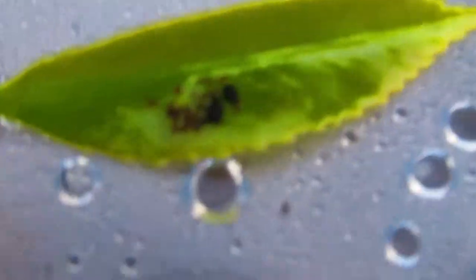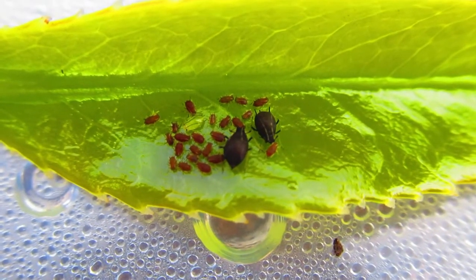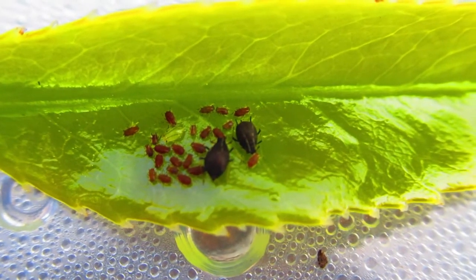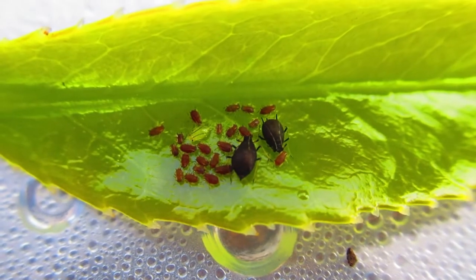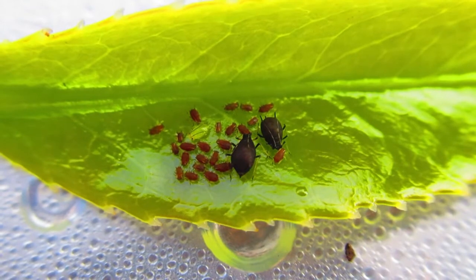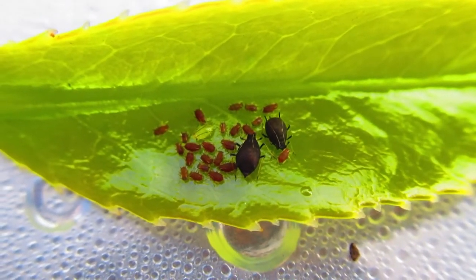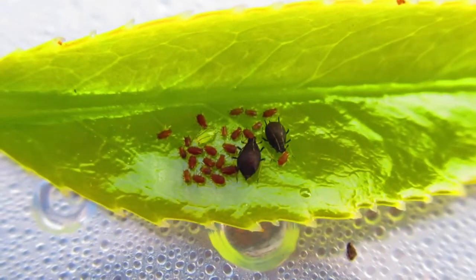With aphids, there are two generations where there are no wings on the females. They have what you'd call virgin births - they actually give birth to youngsters, they literally give birth, they don't lay eggs. Then the youngsters grow up shedding their skin as they go, and then they will do the same thing.